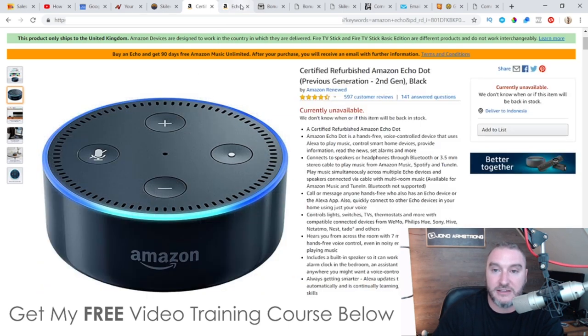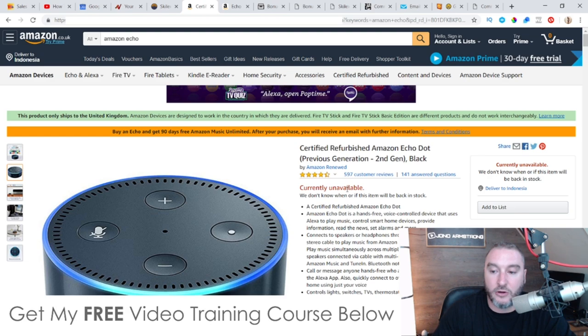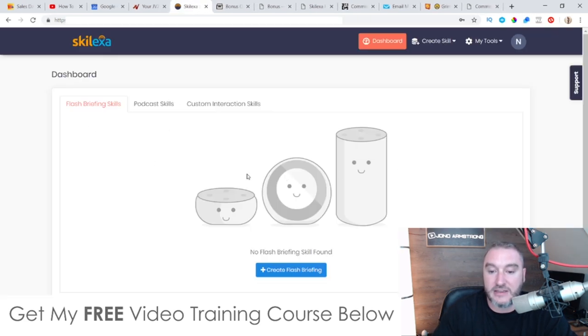It works in conjunction with these devices — the Echo Dot, the Amazon Echo Dot. These are becoming very, very popular these days. More and more people are getting hold of these and more will in the future. It's still kind of in its infancy at the moment. Having some kind of presence on these Amazon Echo Dots is going to enable you to join the bandwagon and get your marketing heard by hundreds of thousands of people every day. A good example of this is Gary Vaynerchuk — he's taken this to the next level using these Echo devices to get his podcasts and flash briefings heard. Skelexa is going to allow you to easily create these flash briefings and podcasts without having to go the technical route of doing it all manually via Amazon.